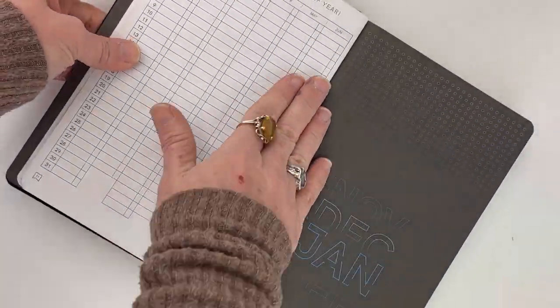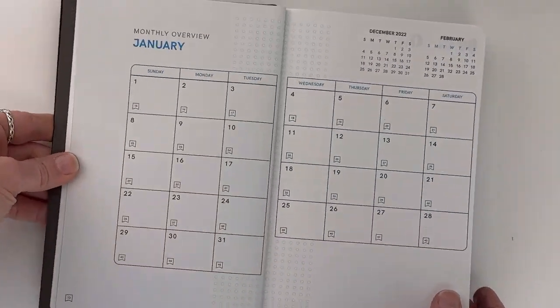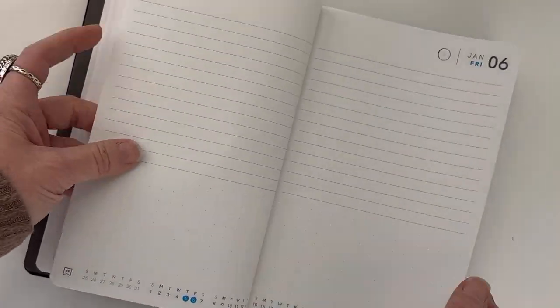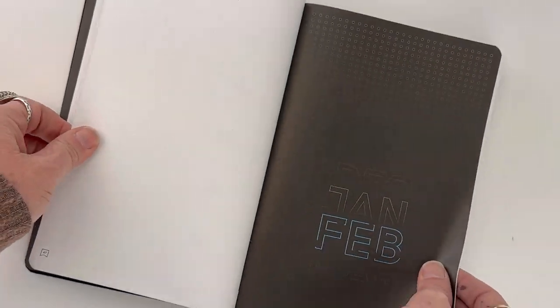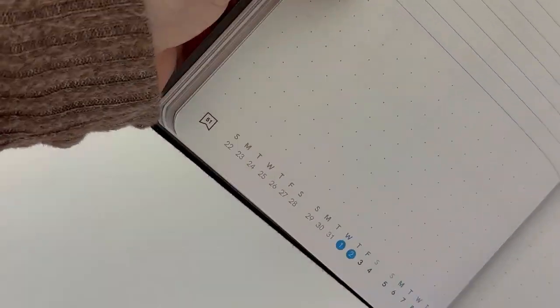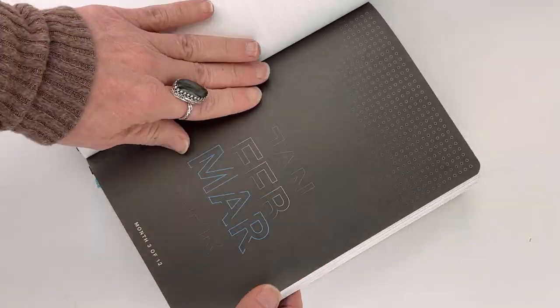Then you have your sections for each month. Each section starts off with a dark gray title page highlighting the month in blue, then you have your full month view, and then each day lets you track your daily tasks and your weekly wins. One feature we love is that on the monthly calendar there is a page indicator for each day of the month, so you know exactly where to find that page.